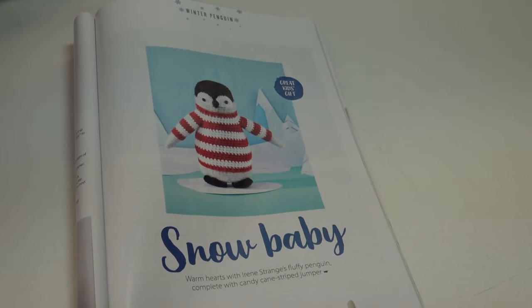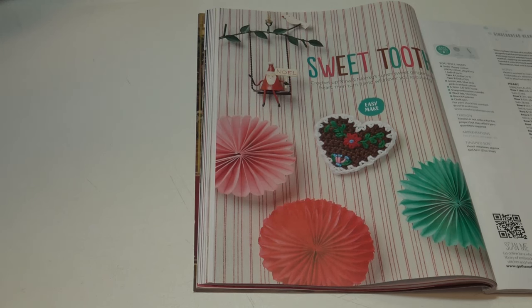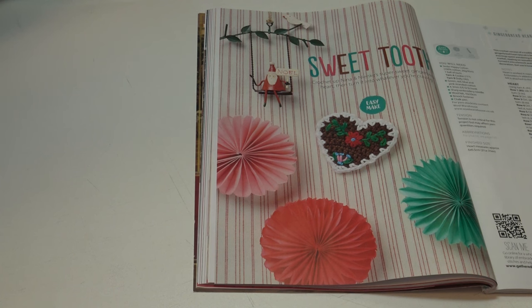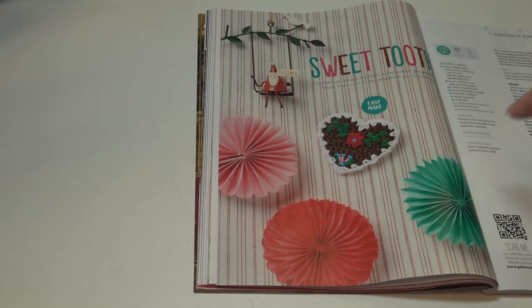I just thought he was so festive and adorable — Snow Baby: 'warm hearts with Irene Strange's fluffy penguin complete with candy cane striped sweater.' Isn't that adorable? The next pattern is A Sweet Tooth: 'crochet super sweet gingerbread hearts' — very pretty. I could see these as ornaments, a garland, anything you want to do with them.